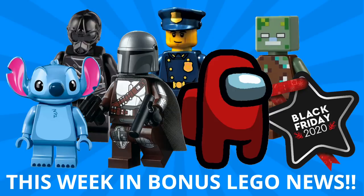Hey guys, Michael here, and I'm back to Talk Bricks. Today we're talking This Week in Bonus LEGO News, where every Saturday I bring you the LEGO stories you need to know.